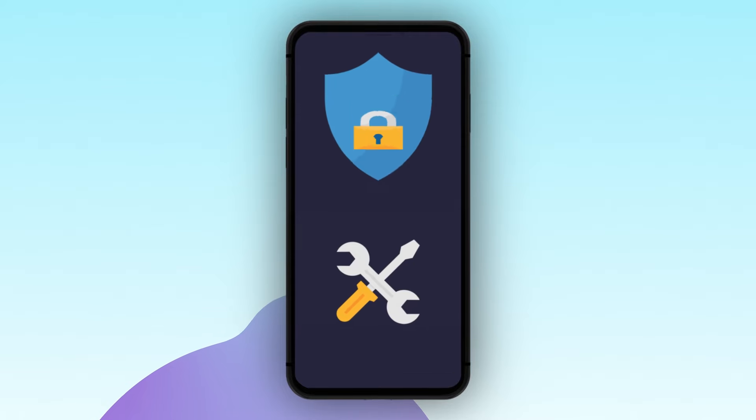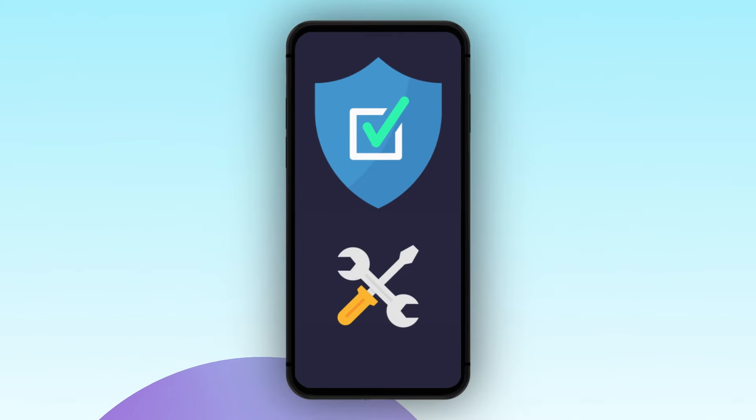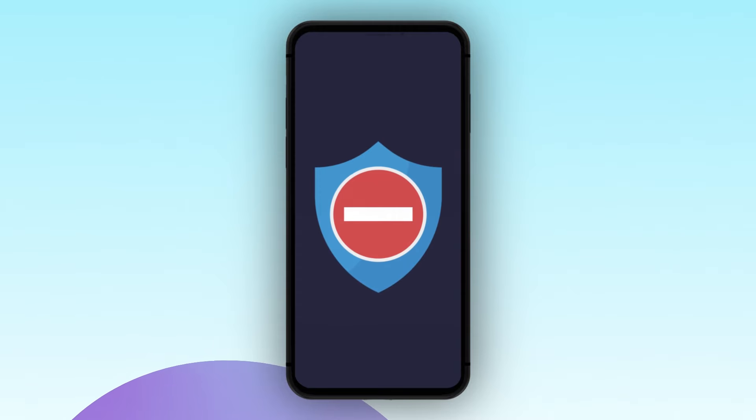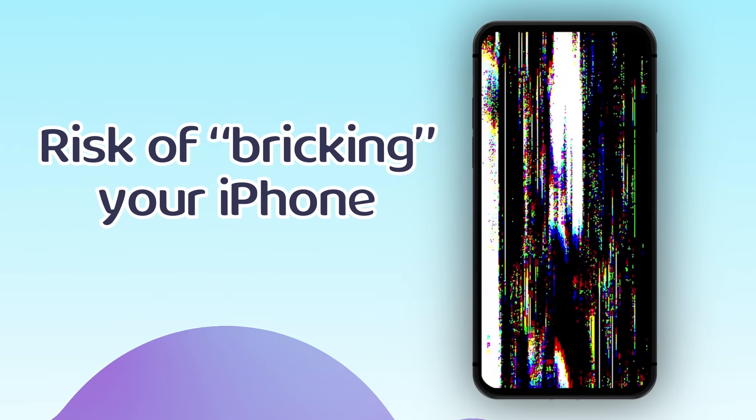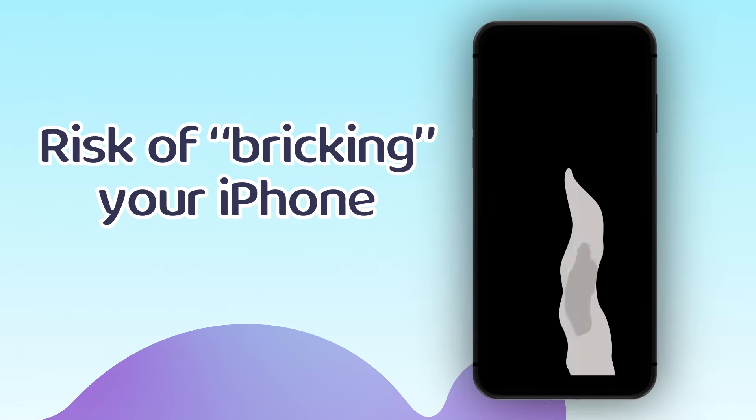While jailbreak removes Apple's restrictions on your device, it also exposes your iPhone to many dangers. You can even break your phone entirely if the process fails. If you think that the ability to change location on iPhone is worth it, perhaps you can try jailbreaking your phone, but I wouldn't recommend doing that. And before you decide to do an iPhone location change with a GPS spoofer, consider the downsides.